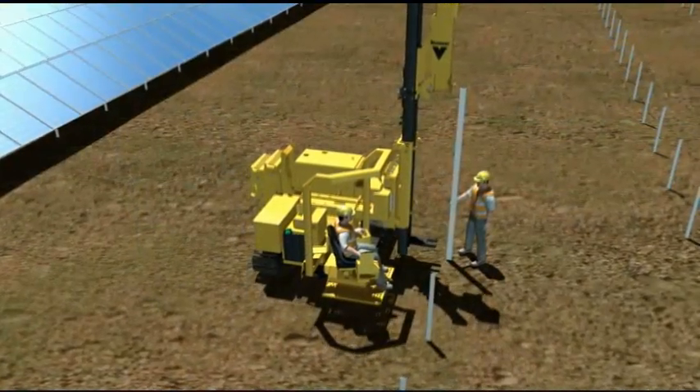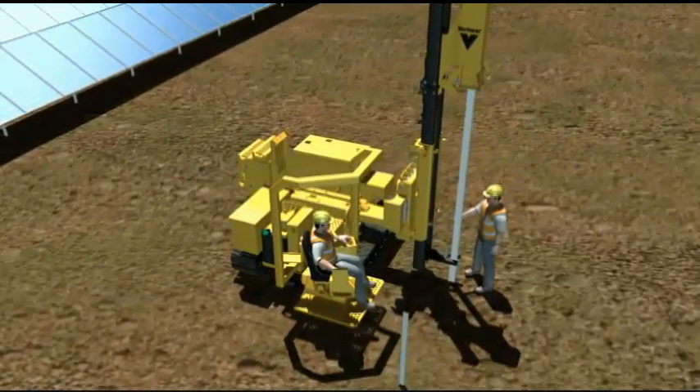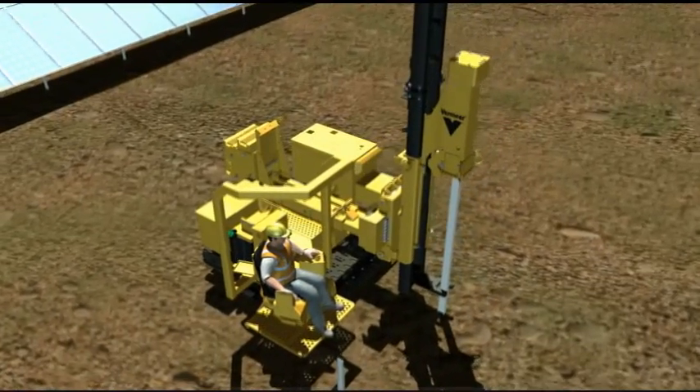Depending upon project specifications, piers — also referred to as posts or piles — are driven into the ground at a uniform level and distance.